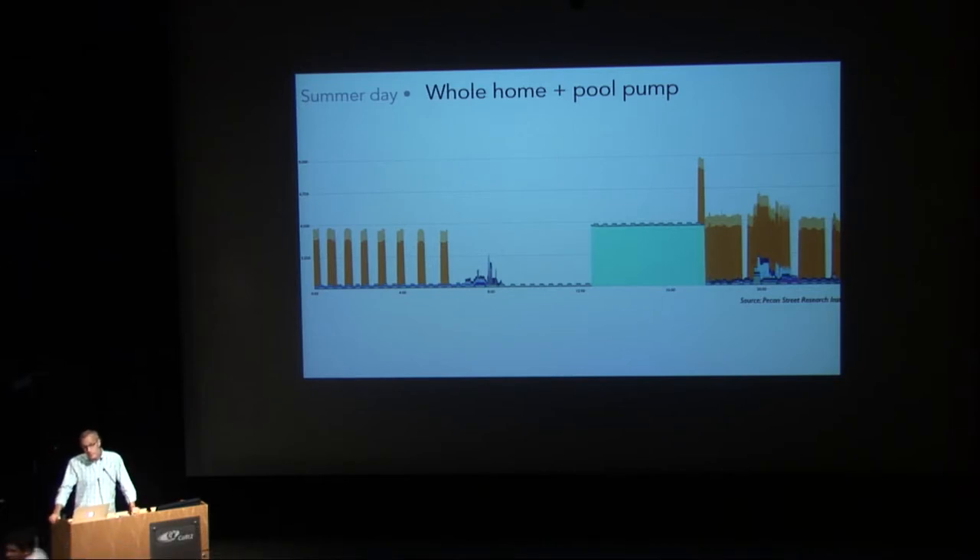In Q&A: a question arose about whether television use might change seasonally. The response was that within modest bounds it might — specific demographic subsets like families where a parent is home during summer with kids could show some seasonal variation — but as a general matter most people's work patterns don't change meaningfully during the year, meaning their behavior patterns don't either, though there are no blanket statements in customer behavior.